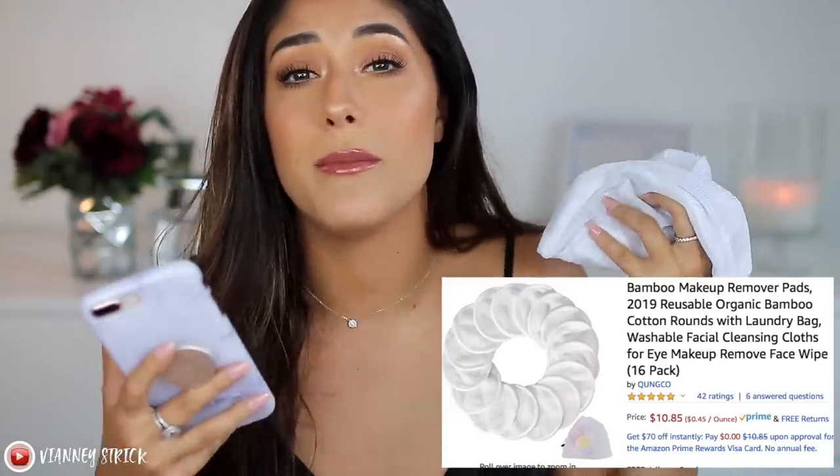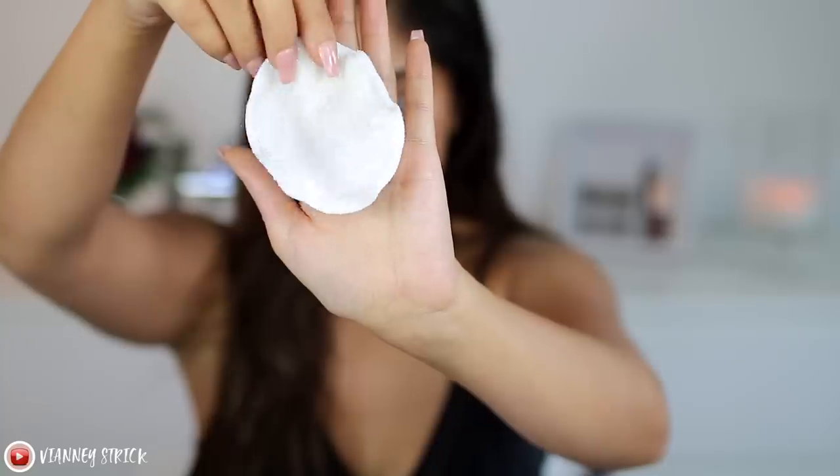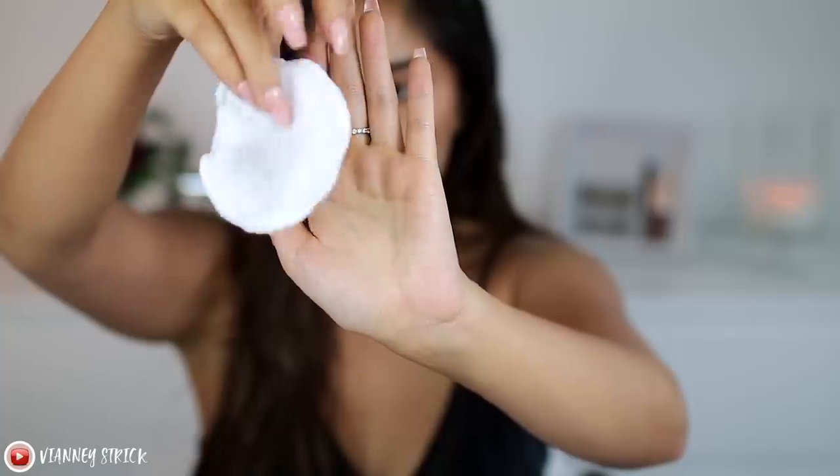The next product will keep you looking good and keep the planet safe. I like to remove my makeup with micellar water, but I hate buying cotton pads — it makes me cringe every time to be so wasteful. So let me introduce you to reusable cotton pads. These are called the QUNGCO makeup remover pads — reusable and made from bamboo. They come with a little mesh laundry bag. One side is slightly rough for exfoliating and the other side is very soft.